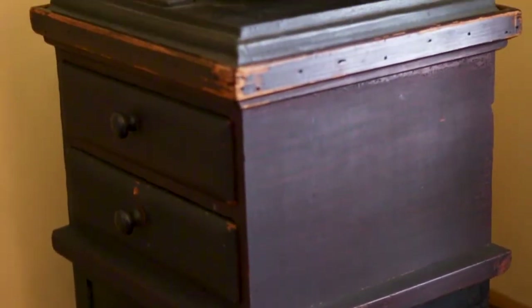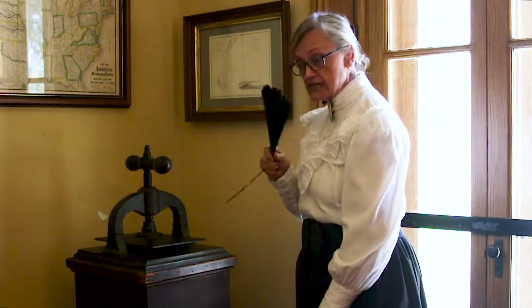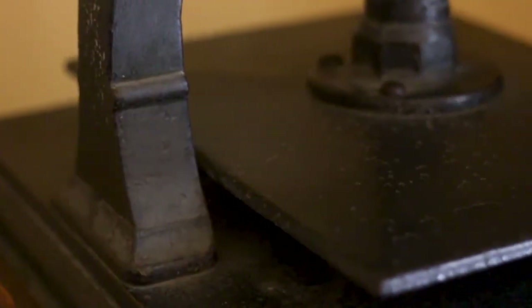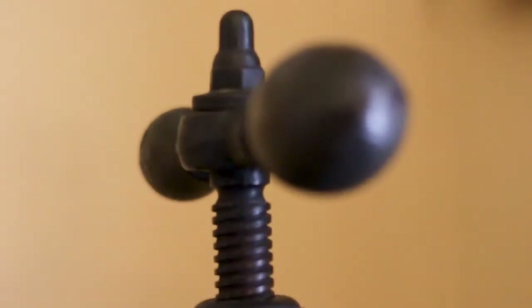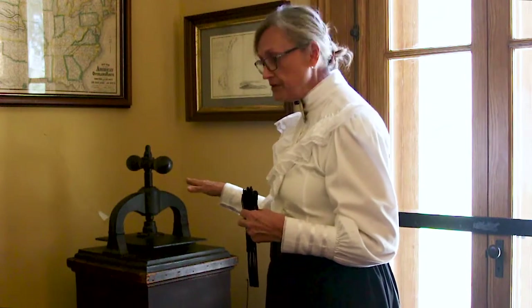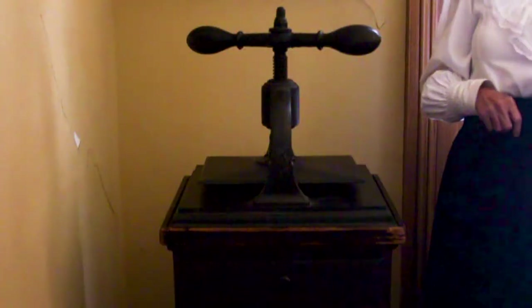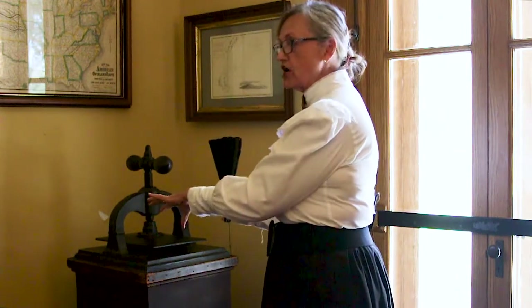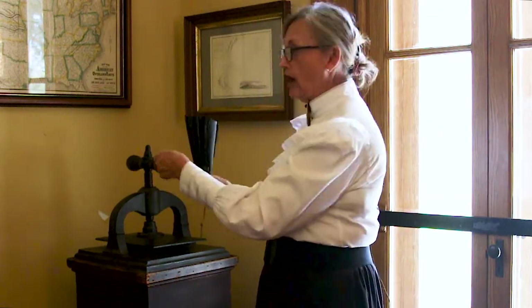This is Phineas Banning's copy press. Most documents in those days were handwritten, and when he needed a copy of a contract, this is what he would use. To use the copy press, you would take the original handwritten paper, put in a blank piece of paper, add a solution, and turn the press to make a copy. The first copy that came out would be a mirror image. So immediately you would take out the original, put in the mirror image copy, add another blank piece of paper, and — working quickly before the solution dried — turn the press, and out came the copy you needed. A lot of work just for one copy.